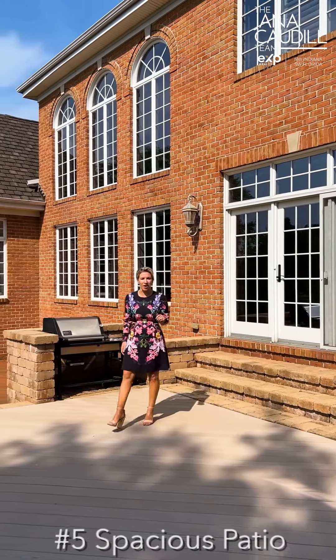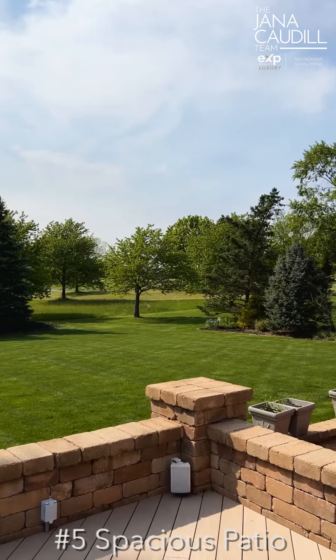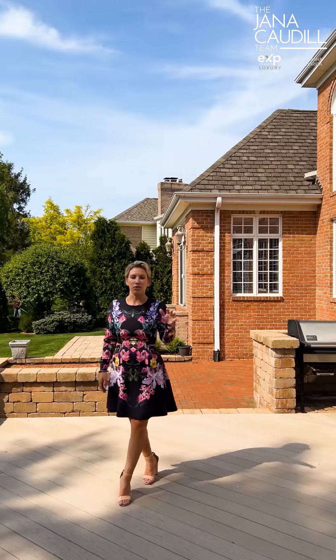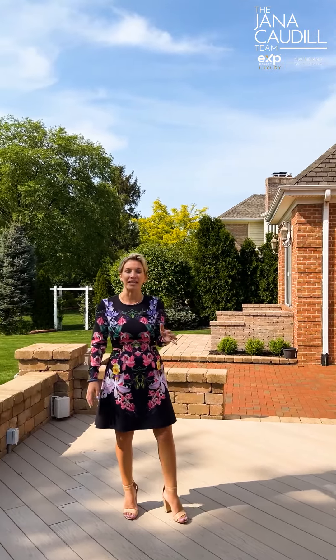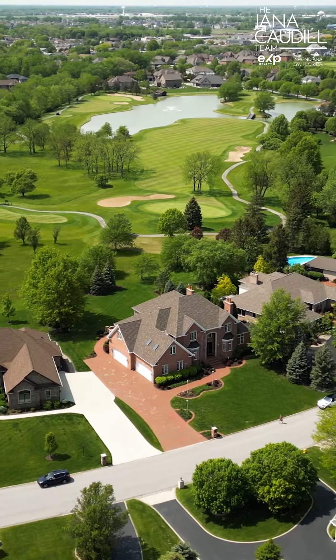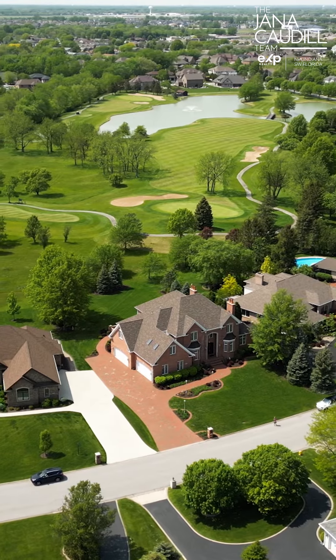Last but not least, here we are on this spacious outdoor entertaining area. This is right off the main living area. You can enjoy your morning coffee out here, an evening nightcap, and it has views of the golf course — one of the most renowned courses in all of northwest Indiana.